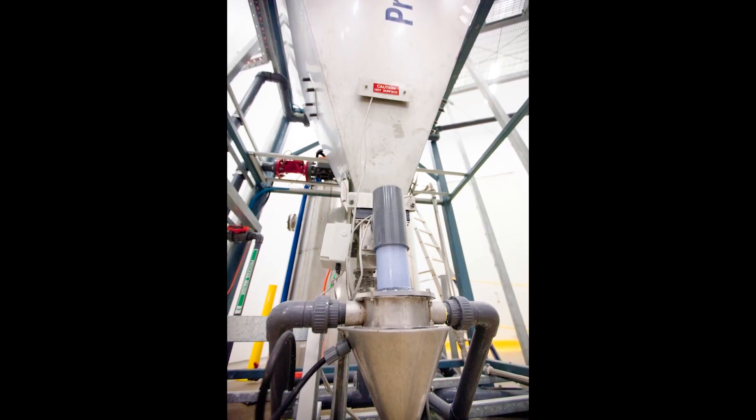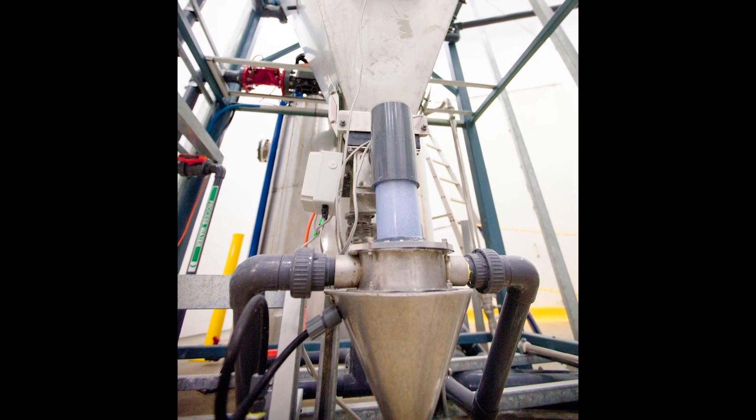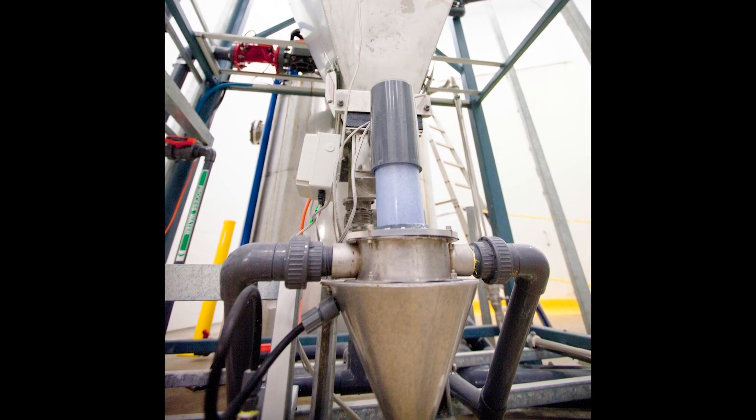The material is then metered as a solid into a tank where it is mixed with water before being blended as a solution into a pipeline flowing to millions of users.